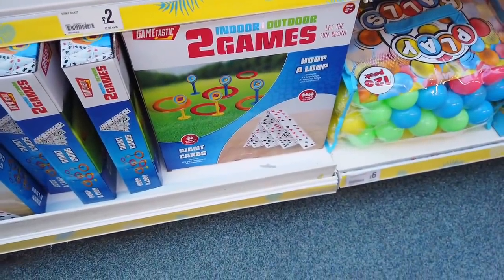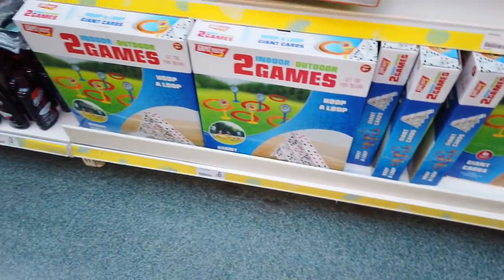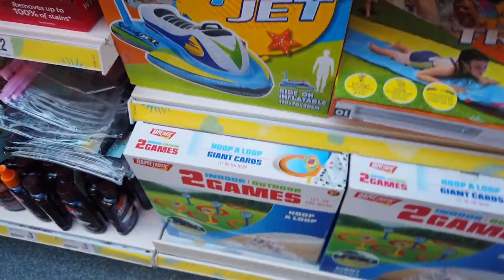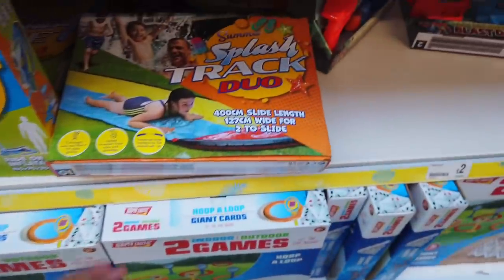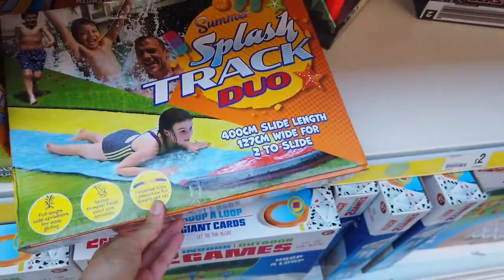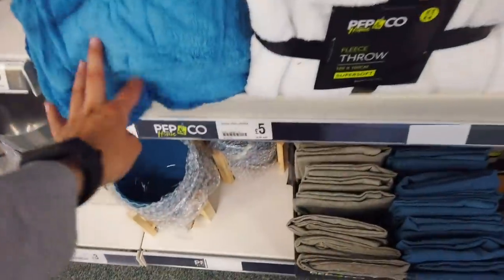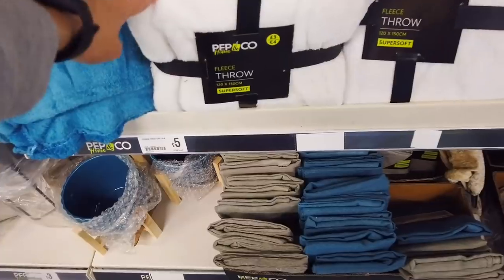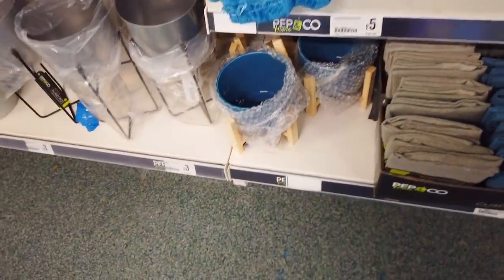They've got some games here too — Intel Outdoor — that's £6. There's also a summer splash jet and a slide. They've got some throws for £5, though one is saying £3. I think that was a chevron one and that's not there.